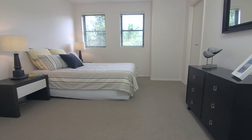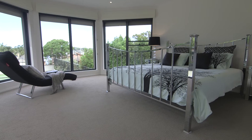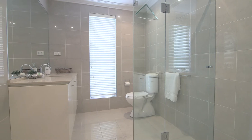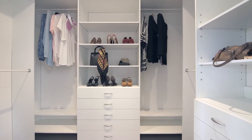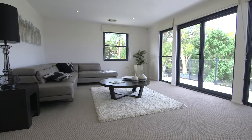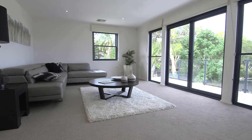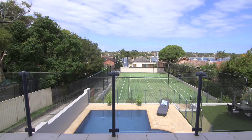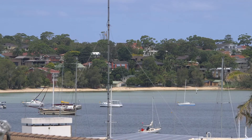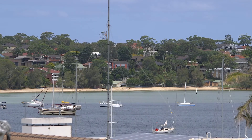Upstairs are four of the five bedrooms. The master suite has fabulous views over the bay, a generous sized en suite, and ladies you are going to love this dressing room. Swing open the door to the top balcony and a gentle sea breeze. There is also an upstairs living room, so lots of room for all the family. Double doors open onto the top balcony with views out over Gunamata Bay all the way to Daruk Park.